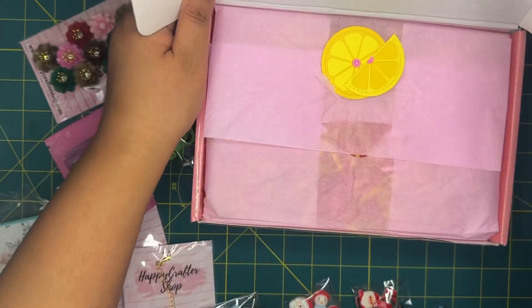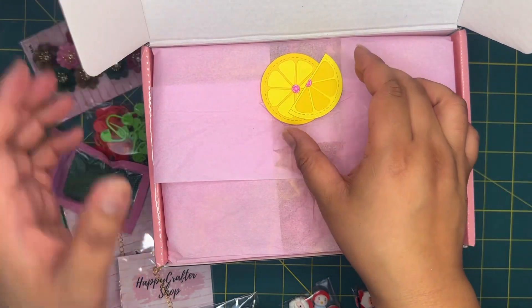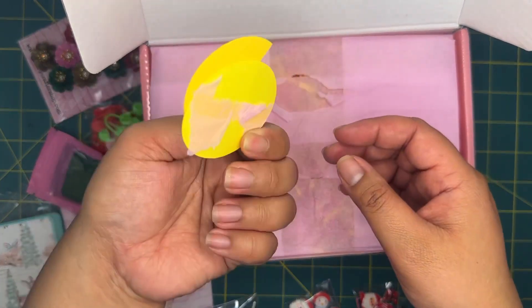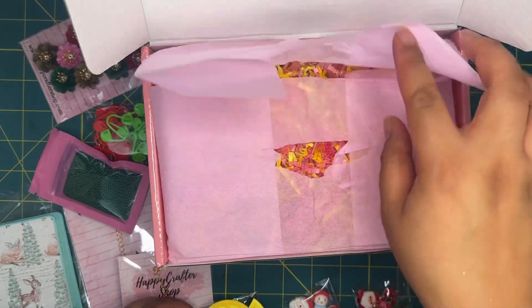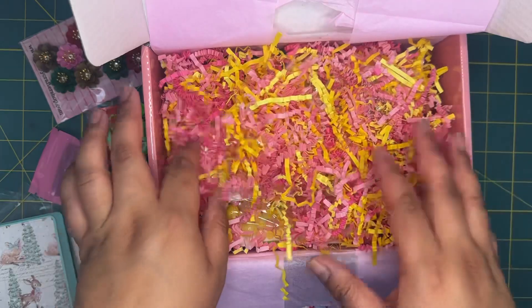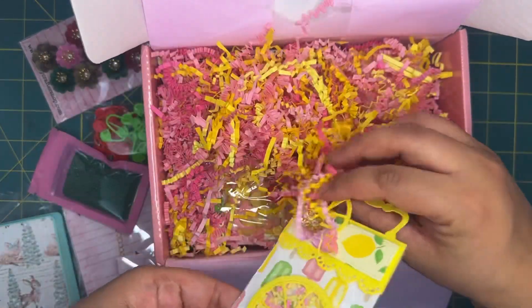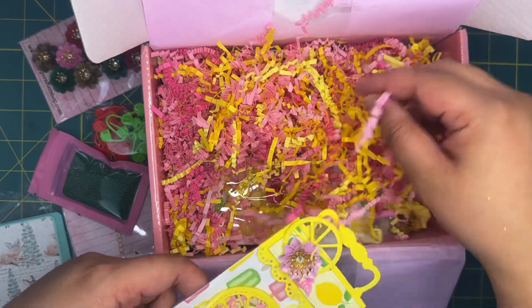And then a pack of green little shaker mini balls. Lastly we have the lemonade kit — I was really excited about this. I've been wanting to do a pink lemonade themed project, and when I saw she had this I thought it was so cute. Inside, oh my gosh, all the details — look at the little pink lemonade mix of little crinkles — I thought it was so cute.